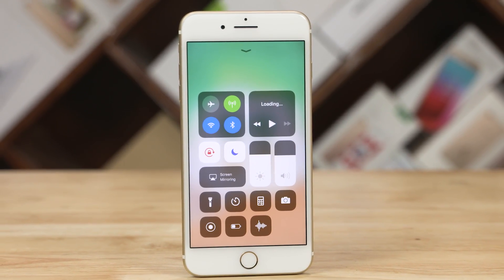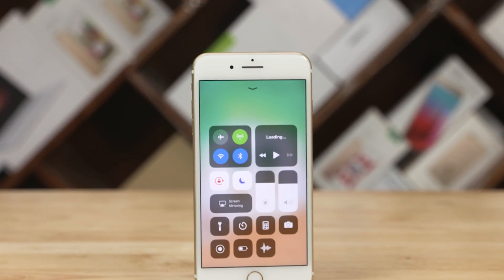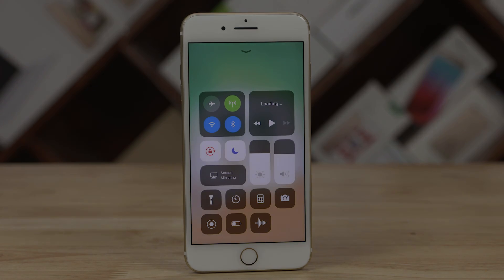So without further ado, let's get— wait, wait. I forgot to do my intro in all the excitement. I'm Sundar, the resident Apple geek. You're watching C4ETech and, finally, let's get started.